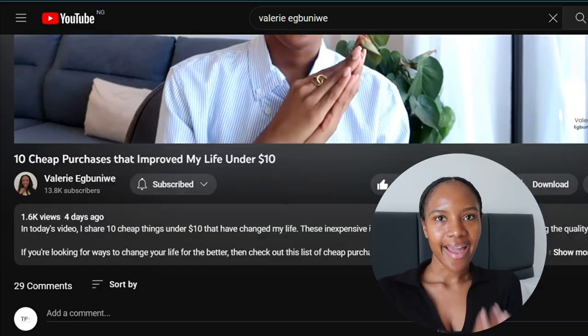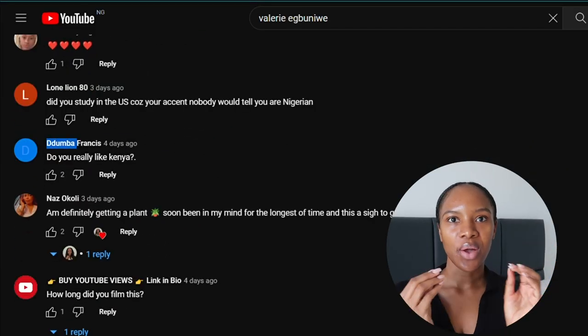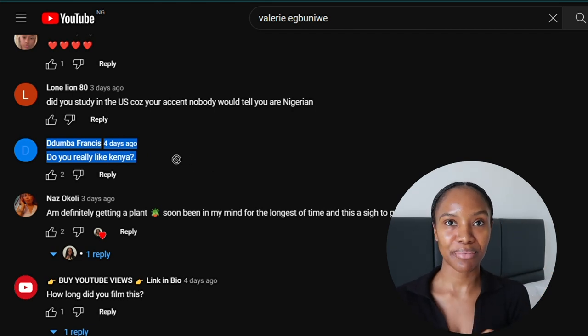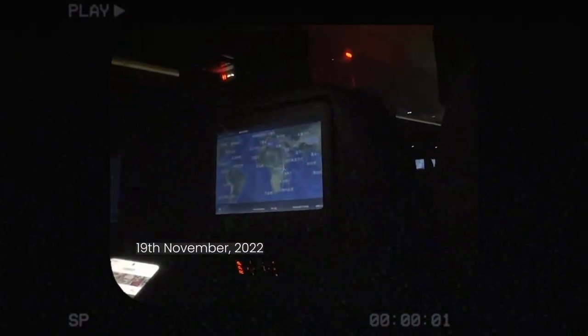Hi guys, good morning. I am about to do my makeup and head out for the day, and I thought to myself I haven't done a video telling you guys why I love Nairobi or all the things I've enjoyed about this place since I moved here. So if that's your chance, stay tuned, let's get right into it. Let me give you an insight into where I'm going.